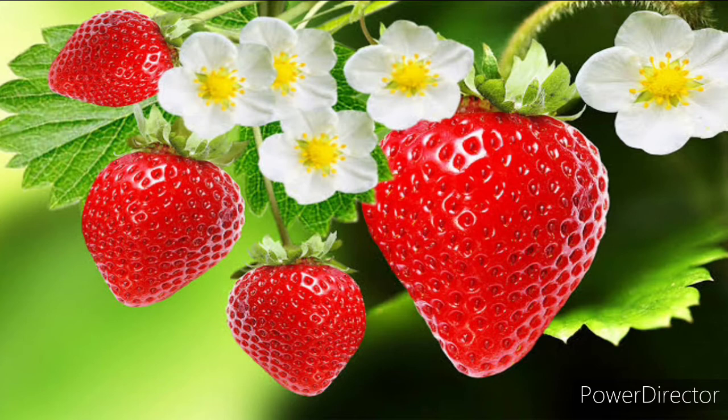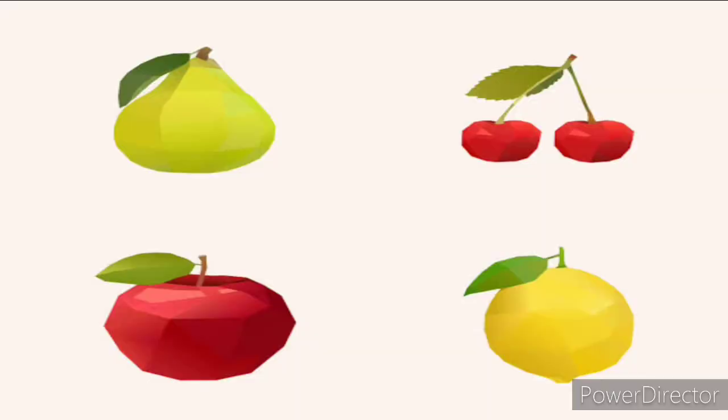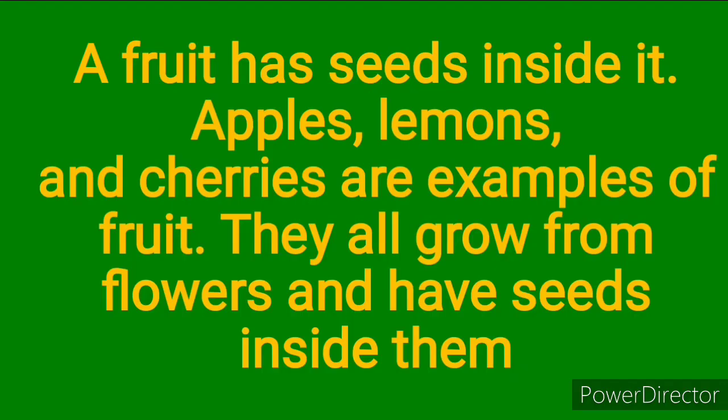I can see five flowers. These flowers are going to turn into beautiful and sweet fruits like this red strawberry. These are very tasty fruits — lemon, strawberry, and all the other fruits that you love eating because they are very sweet. A fruit has seeds inside it; apple, lemon, and cherries are examples of fruits.